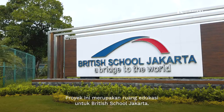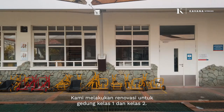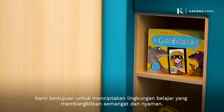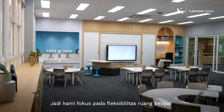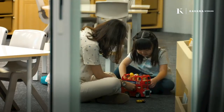The project is an educational space for British School Jakarta. We are doing a renovation for Year One and Year Two buildings. Each building is around 800 square meters. Our goal is to offer a stimulating and comfortable learning environment, focusing on the flexibility of the learning space to encourage both creativity and imagination of students.